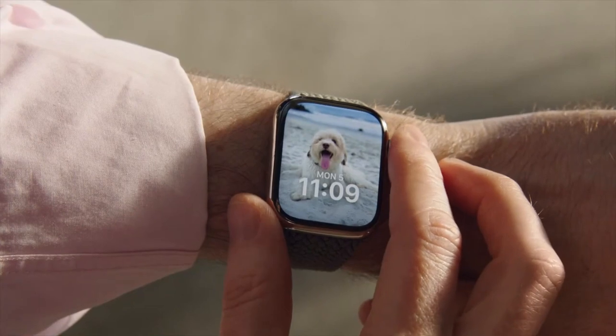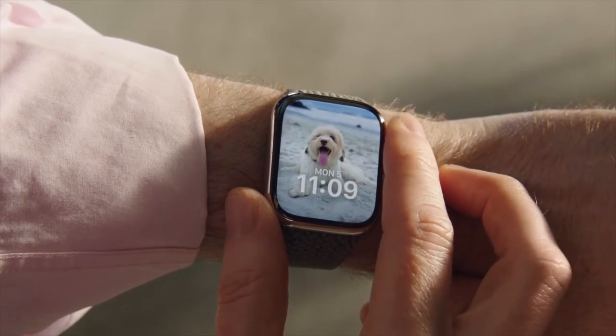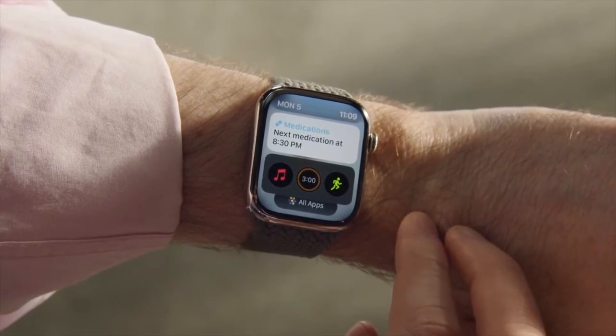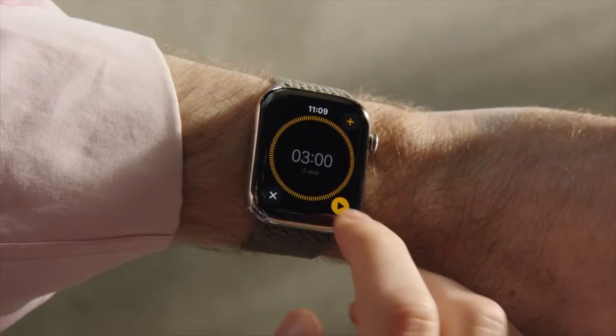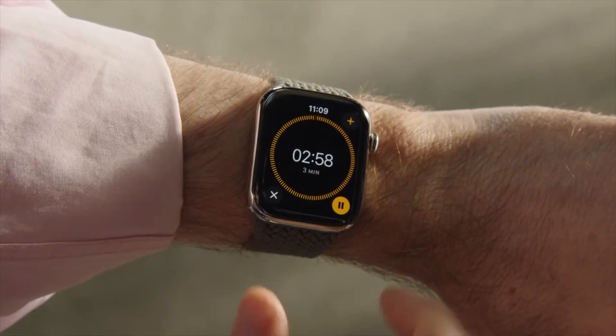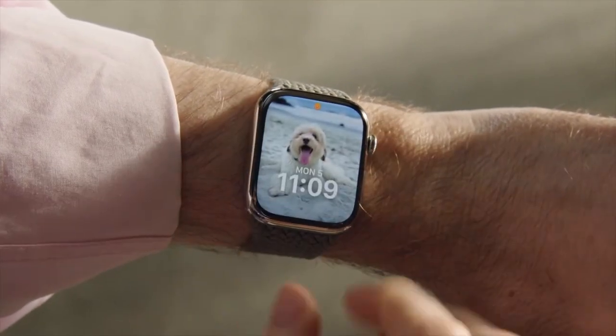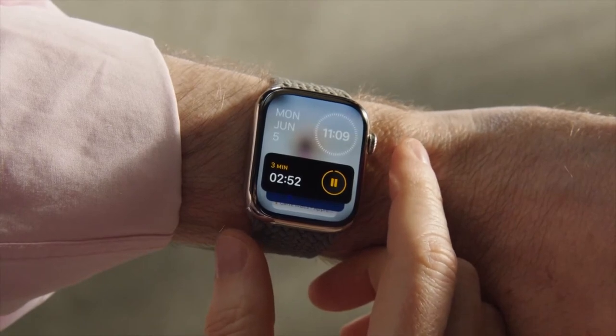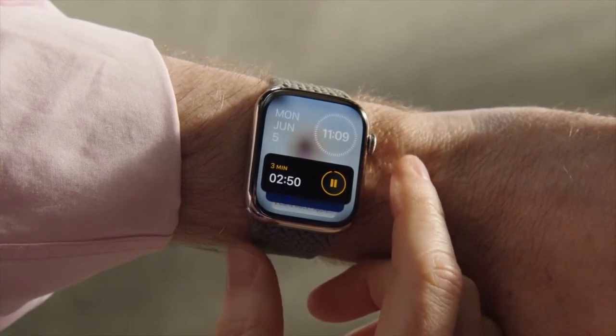Later in the day, you'll see upcoming meetings. There's even a widget that can hold your favorite complications, like timers. When you start a timer and return to your watch face, you can simply scroll up and the timer appears — you can see how much time is left or pause it with a tap.